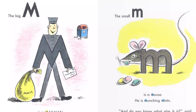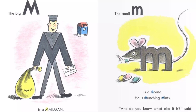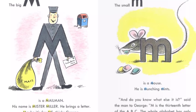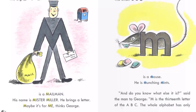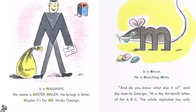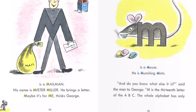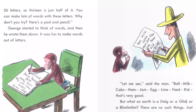The big M is a mailman. His name is Mr. Miller. He brings a letter. "Maybe it's for me," thinks George. The small M is a mouse. He is munching mints. "And do you know what else it is?" said the man to George. "M is the thirteenth letter of the ABC. The whole alphabet has only twenty-six letters. So thirteen is just half of it."